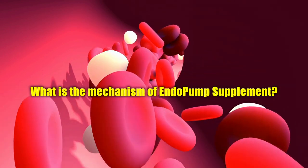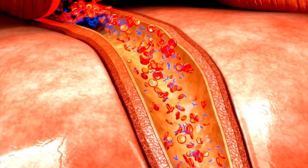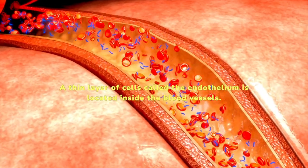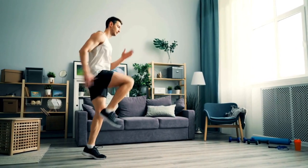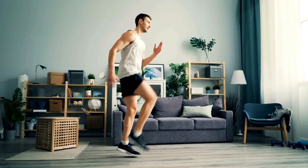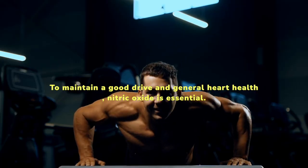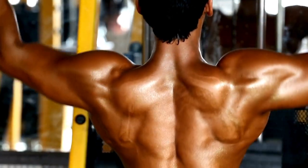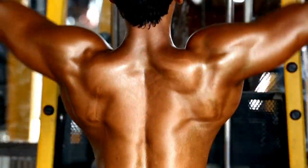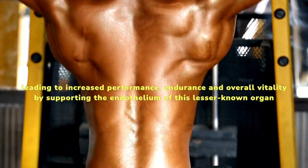What is the mechanism of EndoPump Supplement? The ability of the endothelium to be activated by EndoPump is important to know its function. A thin layer of cells called the endothelium is located inside the blood vessels. Nitric oxide, a signaling molecule that relaxes and widens arteries for better blood flow, is released when activated to maintain a good drive and general heart health. EndoPump maintains a healthy synthesis of nitric oxide in the body, which in turn promotes greater blood flow, leading to increased performance, endurance, and overall vitality.